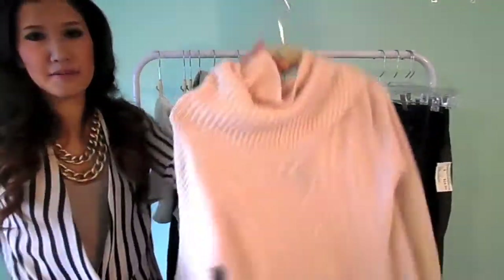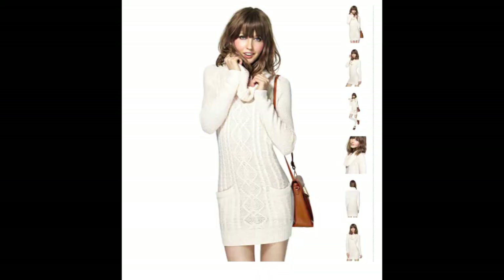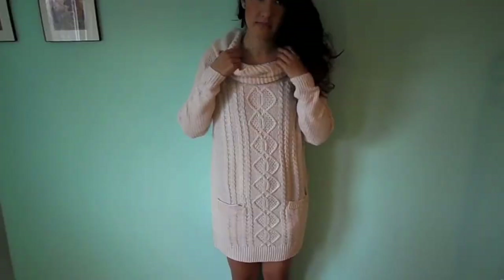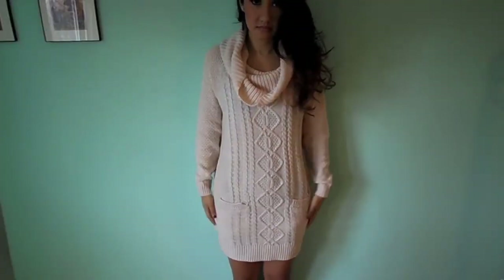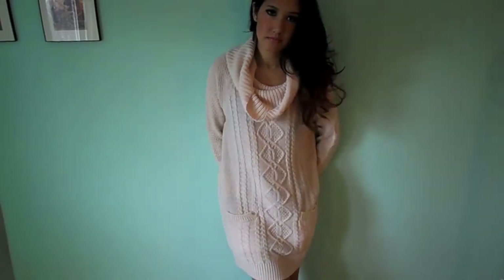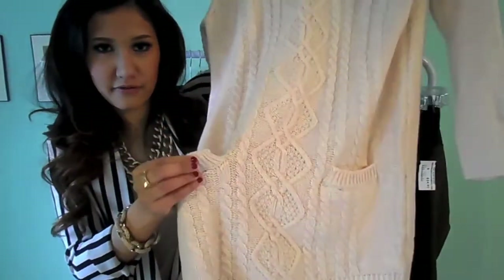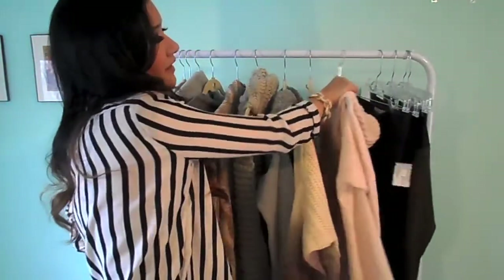This is an absolute piece of shit — I'm so pissed at Nasty Gal. This is a sweater dress I ordered from them and it looks nothing like it did on the model. It looked fitted and beautiful and it looked cream, but this is called ivory and it looks pink. Not only that, it's just super loose and baggy, it's unflattering, and they gave me a defective pocket. So I'm going to have to email them and ask if I can return it and have them foot the shipping, because they usually charge you for it.